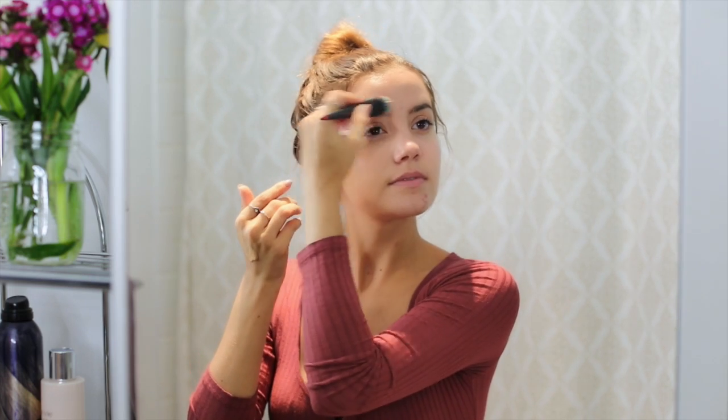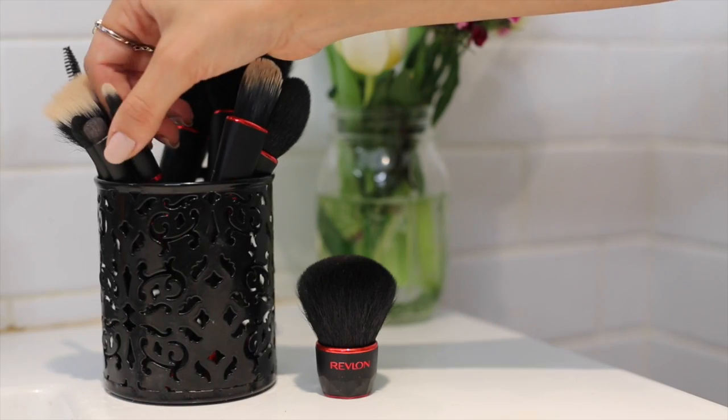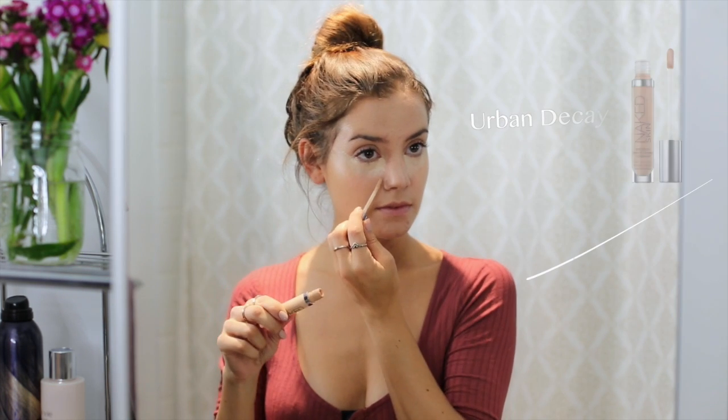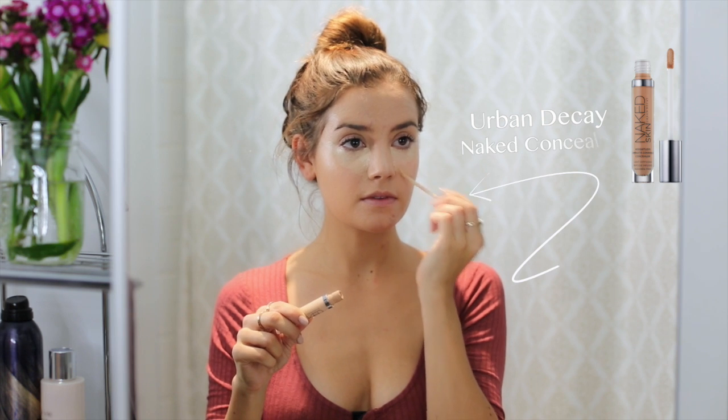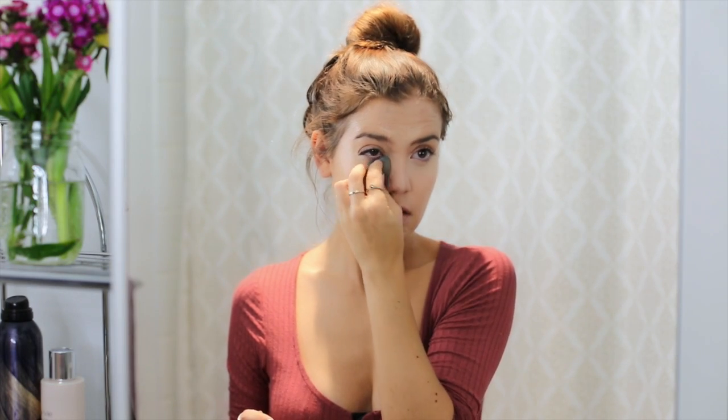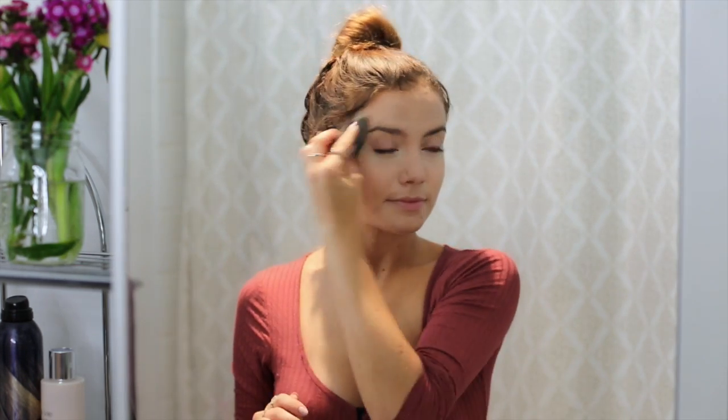I like using a brush for this part because I have some problem areas right now — it helps pack on the product and really get it where you want it to be, and then I go in later and blend it out. Then I go in with concealer using a concealer brush, because if you've ever used the It Cosmetics Bye Bye Under Eye, you know how thick it is. Having a brush to go right into the areas you want really helps. Then I go in with the Urban Decay Naked Concealer wherever I have problem areas, and I use a Beauty Blender to pat and press it into my skin for a very airbrushed look.